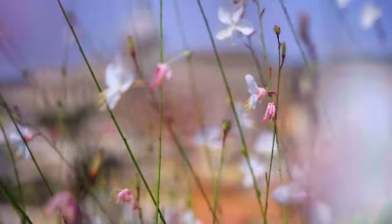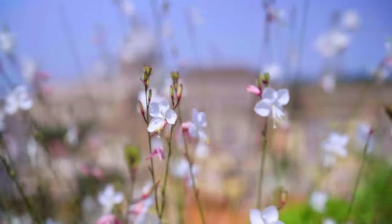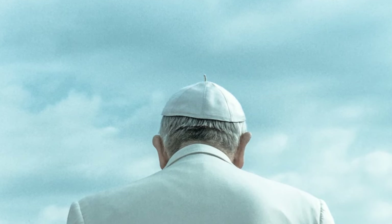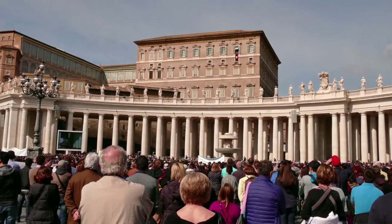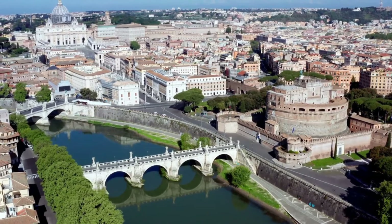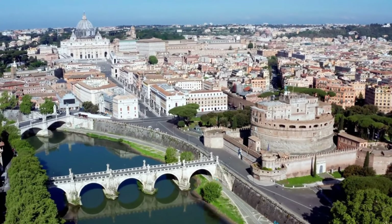Despite being a small country, Vatican City holds a significant cultural and religious heritage. It is a place that should be visited by anyone interested in history, art, and religious beliefs. Stepping into the depths of Vatican City offers an unforgettable experience. We hope this video encourages you to immerse yourself in the charm of Vatican City and inspires you to explore it firsthand.